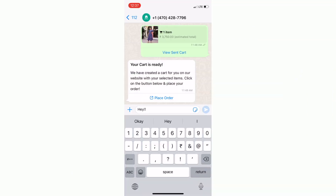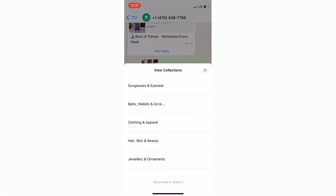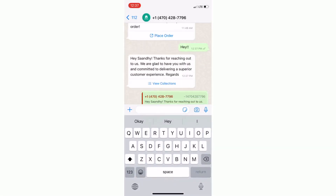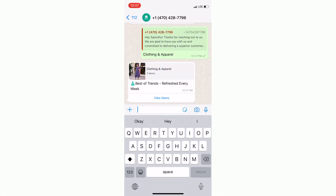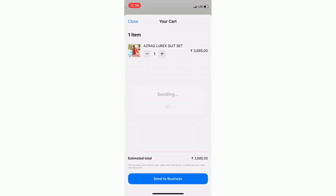The end result would be that when customers message you, the welcome or out-of-office message would go out like this. The customer can then select a collection, in reply to which the catalog will be sent automatically. Customers can then select products and send cards to you.